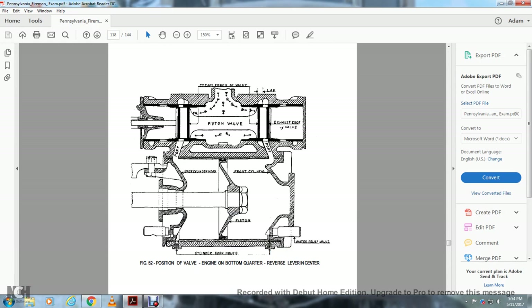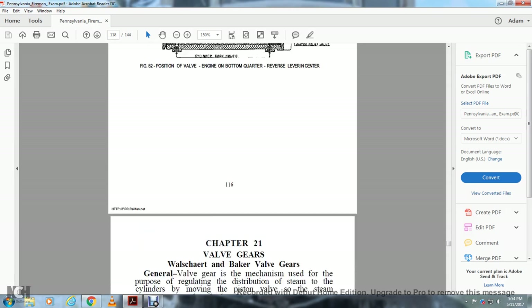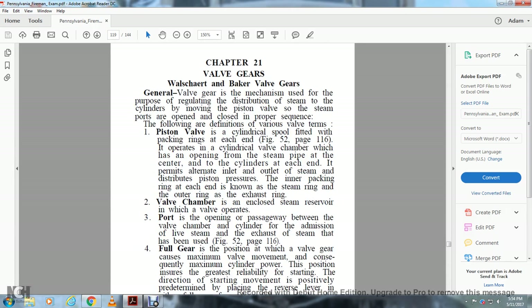Figure 52 shows the position of the valve gear at the bottom of the stroke: reverse lever at center, cylinder cock holes, water relief valve, piston, brake cylinder head port, front cylinder head port, steam edges of the valves, and exhaust valve. Chapter 21: Valve Gears.